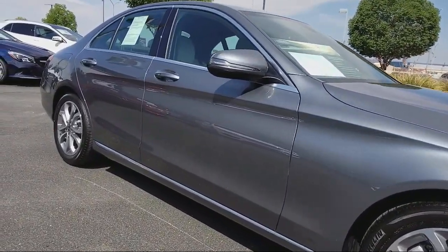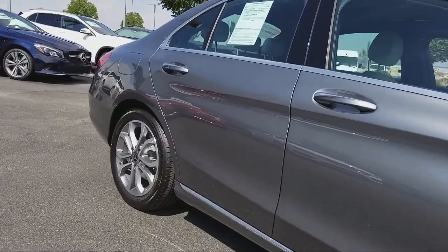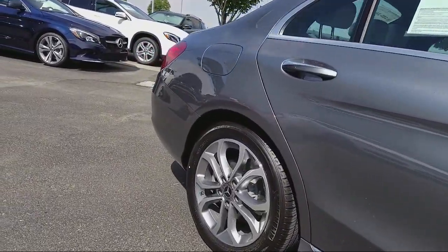It also includes a CD player, power windows, fog lights, and has less than 5,000 miles on the odometer.